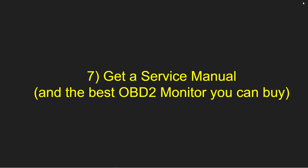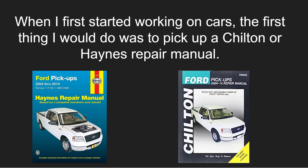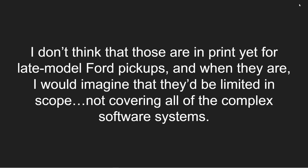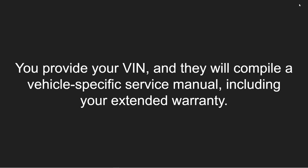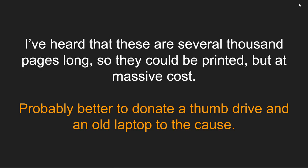Step number seven is to get a service manual and the best OBD2 monitor you can buy. When I started working on cars, I'd pick up a Chilton or Haynes repair manual — they were great, well-illustrated, and made every procedure simple to follow. But I don't think those are in print yet for late model Ford pickups, and when they are, they'll likely be limited in scope, not covering all the complex software systems. This is why you should go to factorymanuals.com — put in your VIN and get a custom manual for your exact truck, including your extended warranty. These manuals can be several thousand pages long.